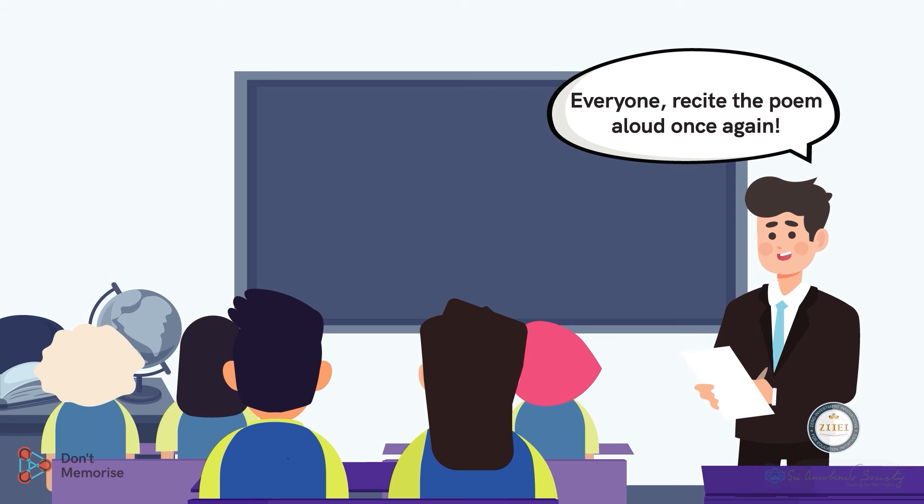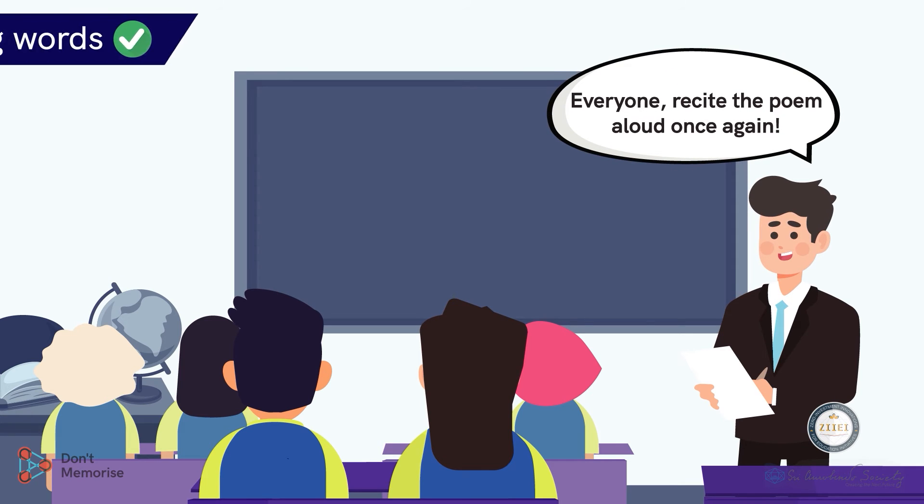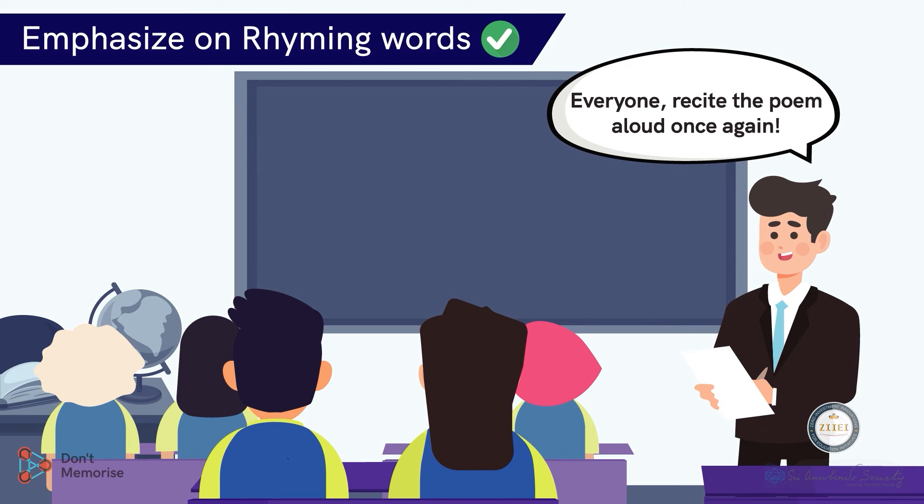As the students reflect upon the poem, they will inculcate creative thinking and effective communication skills. Now, since the students know the rhyming words, ask them to recite the poem aloud once again while giving emphasis on the rhyming words this time.